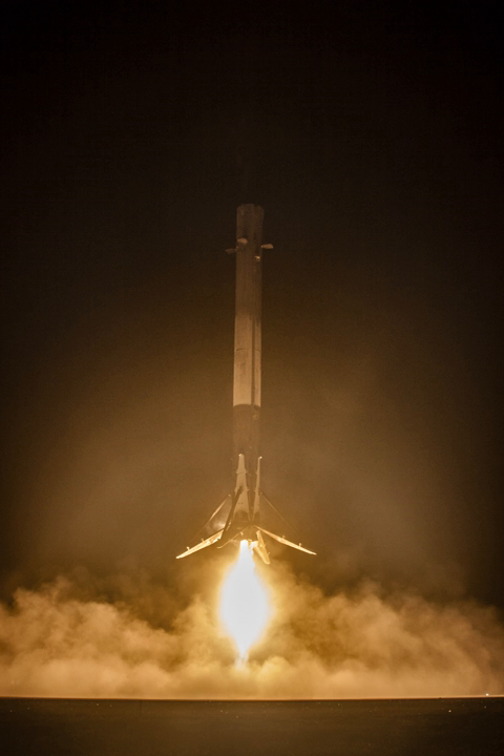Prior to the reusability programme's success in December 2015, the return of an orbital launch system booster rocket had never been accomplished, and many questioned both technical and economic feasibility. Even after this success, the rapid reuse of a rocket had not been attempted. Developing a reusable rocket is extremely challenging due to the small percentage of a rocket's mass that can make it to orbit. Typically, a rocket's payload is only about 3% of the mass of the rocket—roughly the amount of fuel required for re-entry.